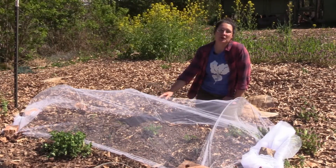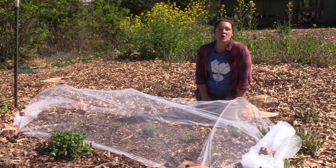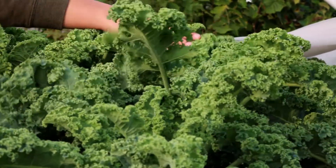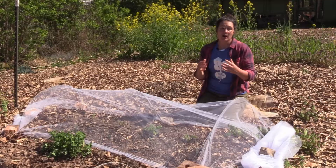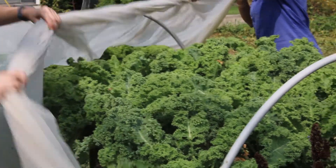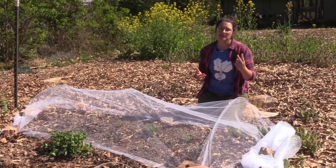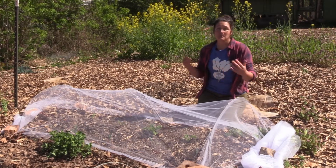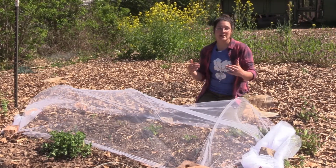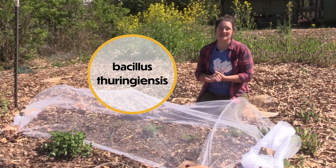Preventing pest damage on your crops is really important to grow nice healthy crops that feed you and your family. At the Columbia Center for Urban Agriculture we have a tiered approach to managing insect pest damage on our plants. The first line of defense is always to grow a super healthy nutrient-dense vegetable plant. Our second tier is to cover it with netting or row cover to physically protect that crop from moths, birds, beetles, and true bugs. But sometimes even with those first two lines of defense a moth gets in or a beetle breaches our insect netting and starts to eat our crops. That's when we bring out our third line of defense. In the case of caterpillars we use something called BT, Bacillus thuringiensis, and that's what we're going to talk about in today's episode.